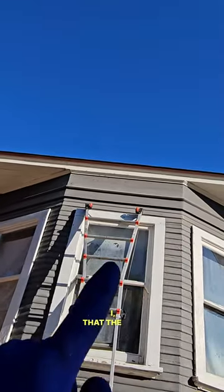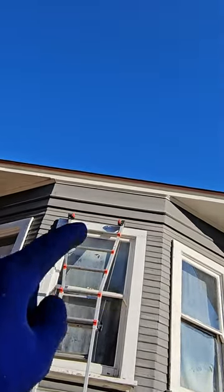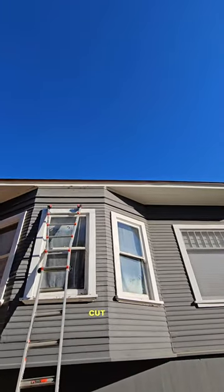We think — well, the owner and I — that the bees might be in this wall here. Since this is a historical building, we can't just cut into it.